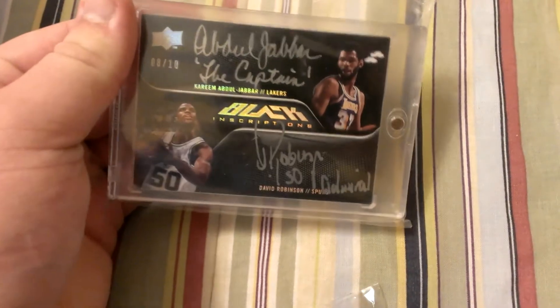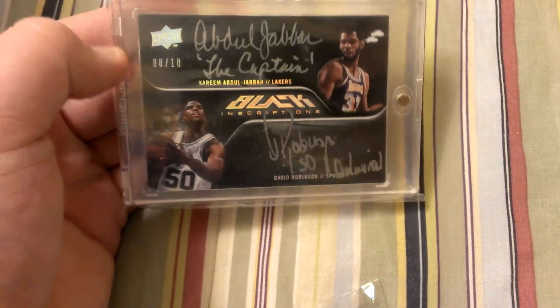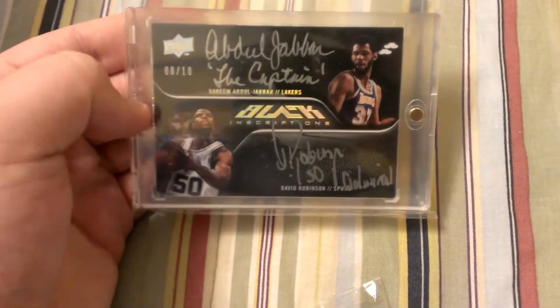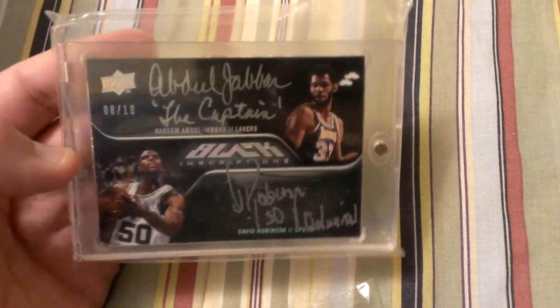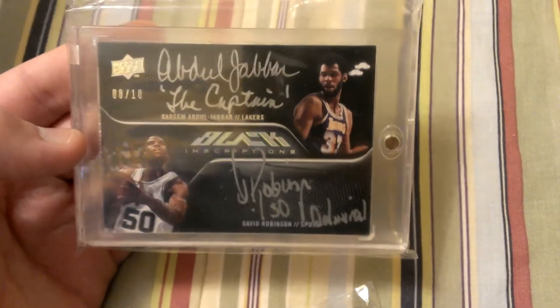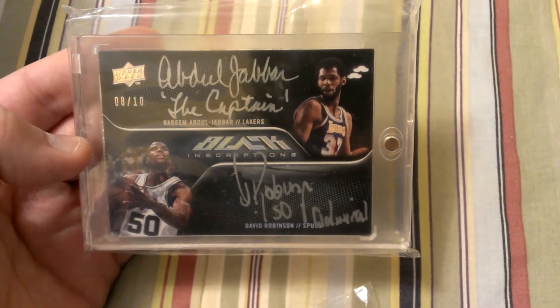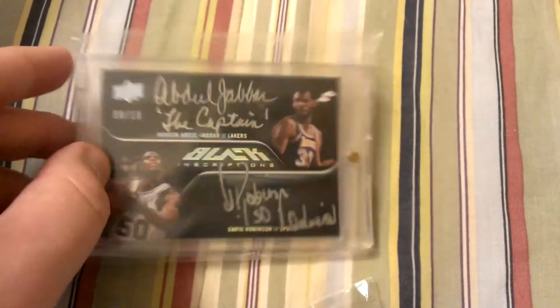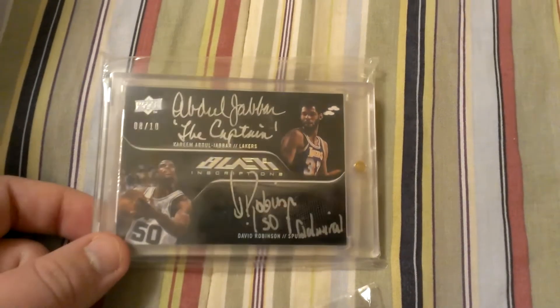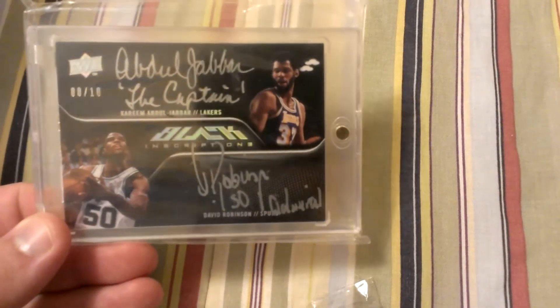And then the last group here — Kareem dual with David Robinson, dual autograph, inscribed 'The Captain and Admiral.' This card is definitely a PC for life type of card. I love this card, I love the product. It's just a great looking card. I really wish Upper Deck would come back, because this type of stuff is just what I think is lacking in Panini's products. But it's a very, very cool card.